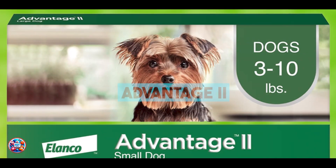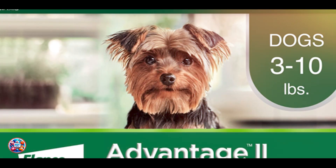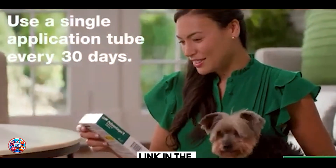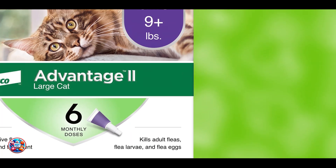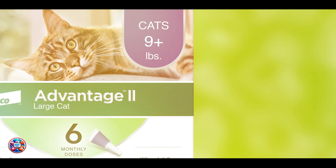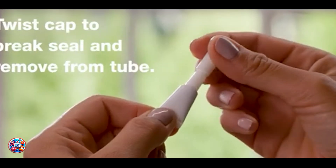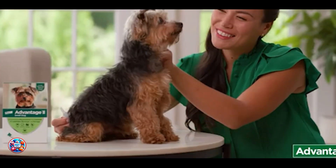And finally, at number 5, we have Advantage 2. Advantage 2 is a popular topical flea treatment known for its efficacy and ease of use. This monthly treatment contains imidacloprid and pyriproxyfen, which work together to kill adult fleas, flea eggs, and larvae, breaking the flea life cycle. Imidacloprid kills fleas on contact, while pyriproxyfen prevents the development of immature flea stages, ensuring comprehensive protection.